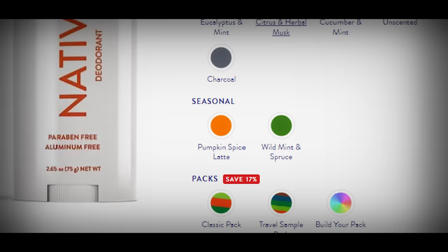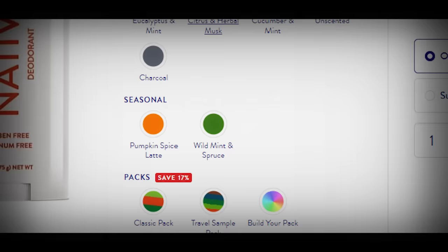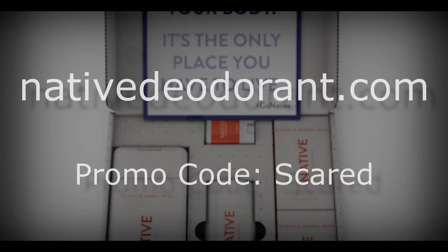Some of the scents they have are coconut and vanilla, lavender and rose, and my favourite, the eucalyptus one. They also have free shipping and returns, and even offer a completely unscented formula and a baking soda free formula for people with sensitivities. For 20% off your first purchase, visit nativedeodorant.com and use the promo code SCARED during checkout.